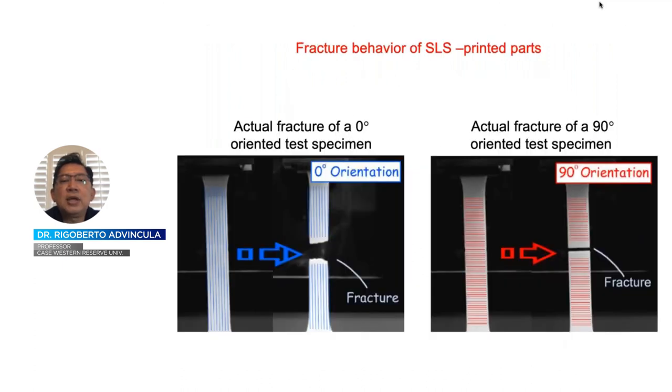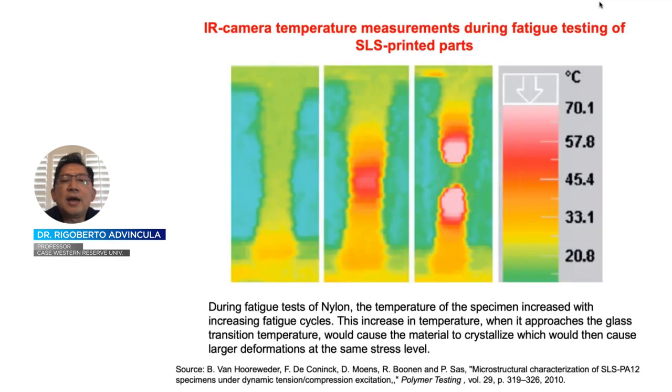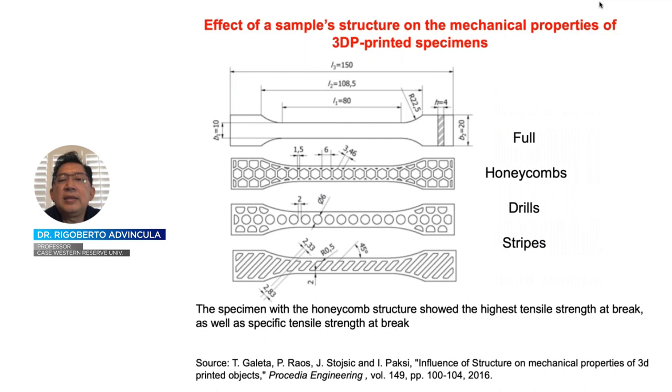Some pictorial representations of SLS 3D printed parts highlight how orientation results in different fracturing geometry. An infrared camera shows the stages by which fracturing occurs, including instant necking and yield, resulting in a higher temperature zone where fracturing actually occurred. Additionally, you can vary the infill volume or design, and changing the infill design or volume also changes the tensile properties.